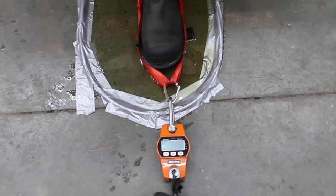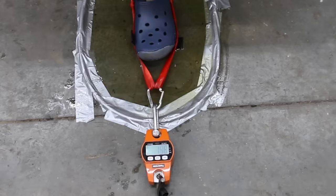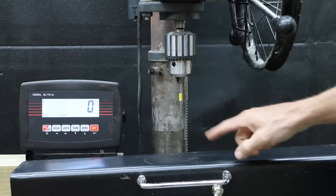The Keen, which did the best on dry concrete at 106 pounds, finished third on the oily concrete at 30 pounds. The Buffalo shoe performed fairly well at 25 pounds. On slick surfaces, the Timberland boot came out on top at 54 pounds, Wolverine second at 36, Keen 30, Condor 28, Dickies 27, and Carhartt and Caterpillar tied at 26.